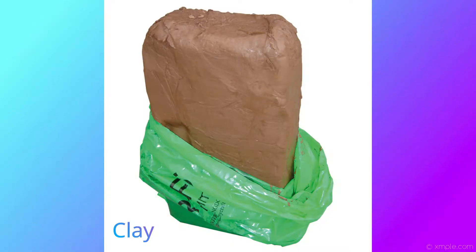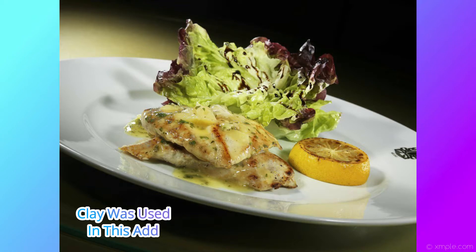Another thing is dealing with food and keeping it in the same place without falling. The advertisers will end up using clay to keep things in place so nothing falls over, because sometimes they have to film it on a slant. So they'll put clay underneath it.